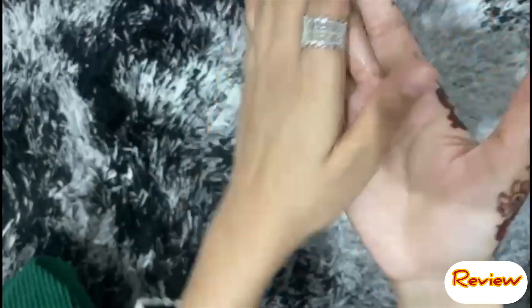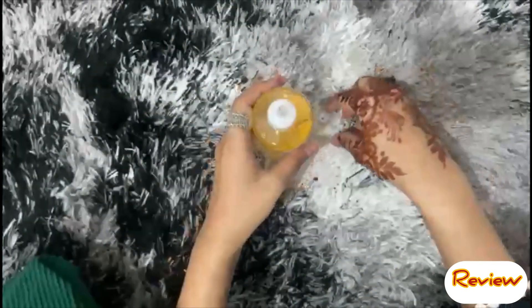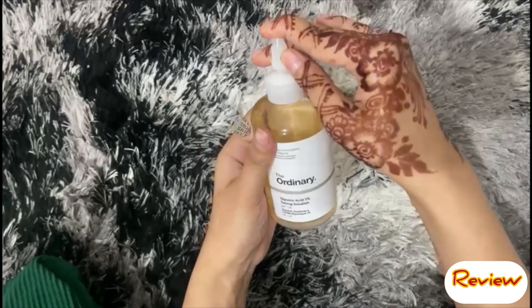There is a very runny consistency in this product. It is very easily absorbed by your skin. It is a very lightweight formula. That covers the packaging and consistency.